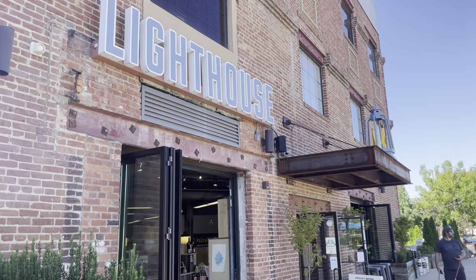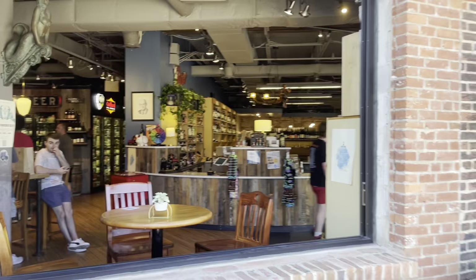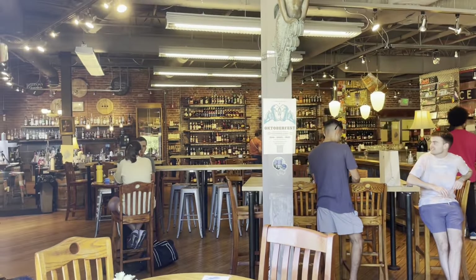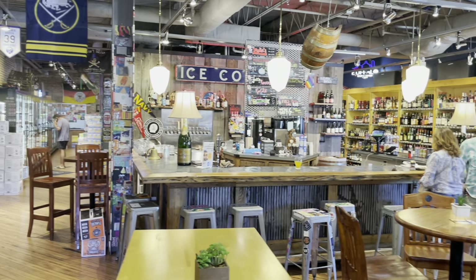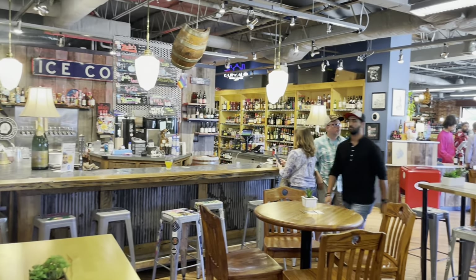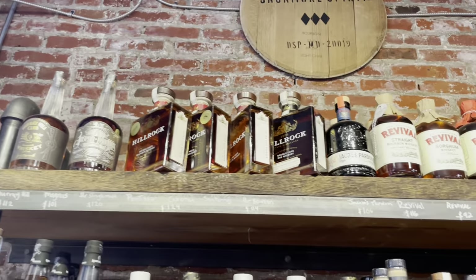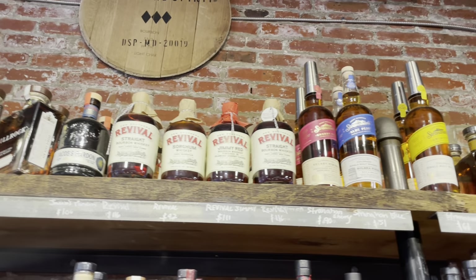Our next stop was at Lighthouse Canton. It's along the Bay of Baltimore — it's a relatively nice part of Baltimore. If I lived in Baltimore, this would definitely be one of my go-to liquor stores. The vibe inside: they have a whiskey bar, a beer bar, and I think also a little wine tasting area. I'm a sucker for these kinds of places — wood shelving with chalkboard prices, right up my alley.